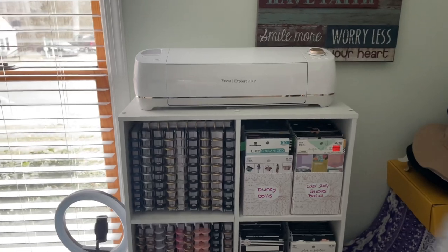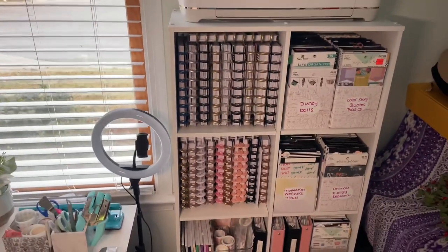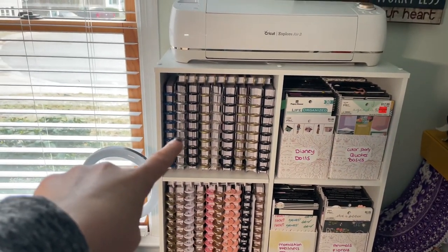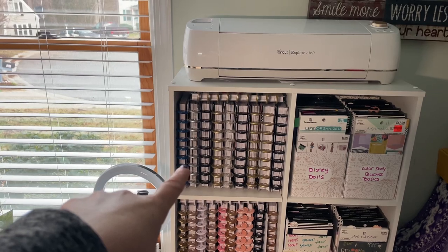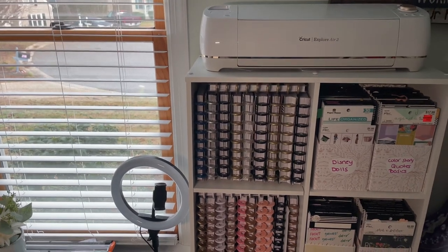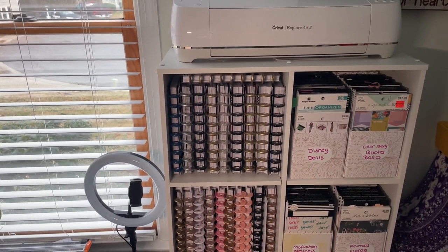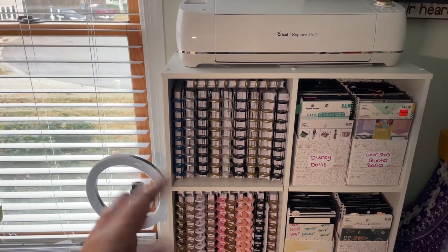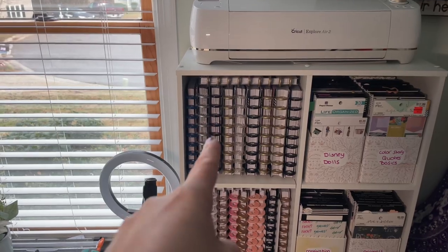Here are all my planners. These up here are all current 2023 planners. Yes, I have a lot — I'm currently using about four to five because I'm franken-planning different things and combining multiple layouts. A couple of them are also where I keep my prior months like January and February, so when I do flip-throughs I can just pull them out.